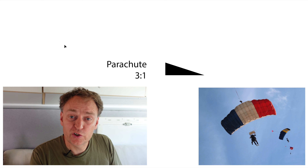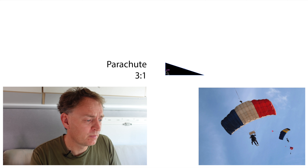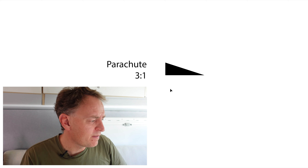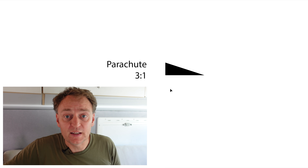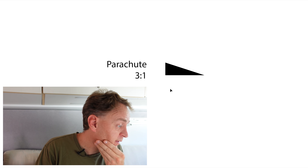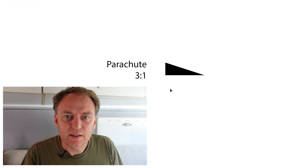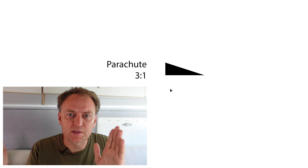Let's have a look at parachutes to start with. They have a glide ratio of 3 to 1. I've drawn that here in this little triangle. So what does that mean? If you're at 5,000 feet, you can glide three times that distance — 15,000 feet horizontally. That means you could glide roughly four and a half kilometres, or 2.8 miles. Whatever height you are, you can go three times the horizontal distance.